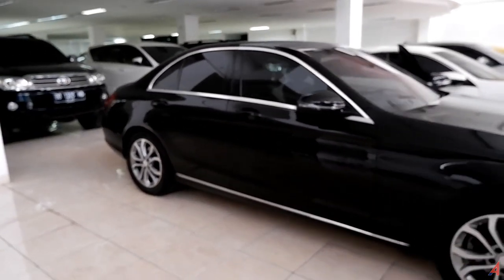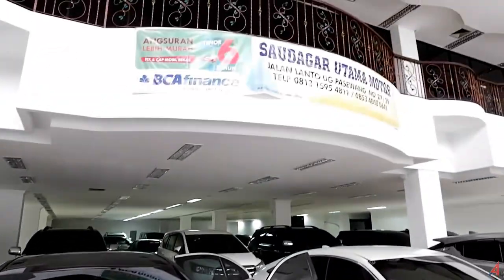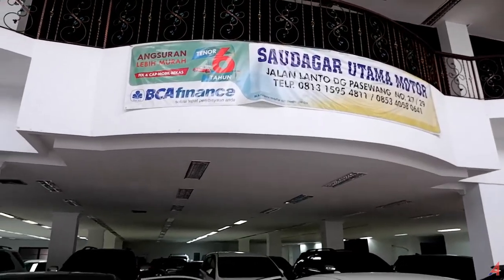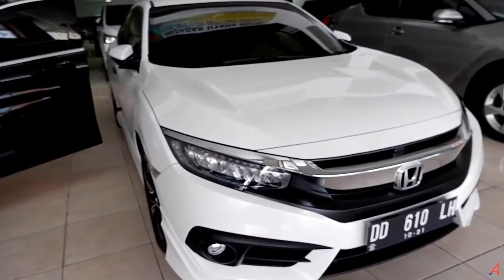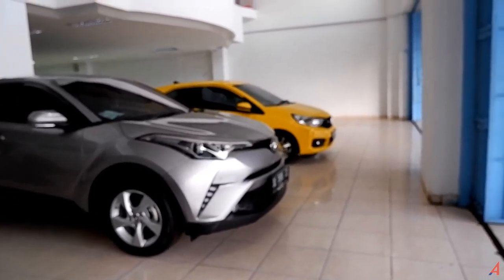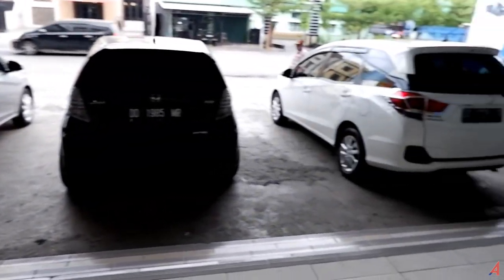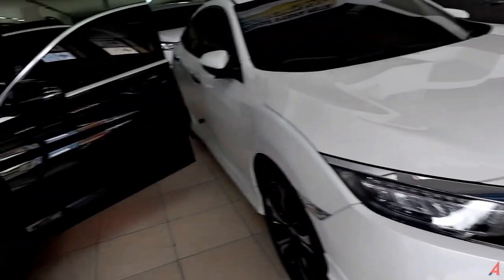Ini adalah overview secara keseluruhan mobil ini dari sisi luar — masih sangat istimewa pastinya. Buat kalian yang menginginkan mobil ini, kunjungi showroom Saudagar Utama Motor di Jalan Daeng Pasewang. Selain Mercedes-Benz yang ada di sini, ada Civic Turbo, Toyota C-HR, Honda Brio, Honda Jazz, dan Honda Mobilio — semua mobil yang sangat recommended untuk kalian miliki.